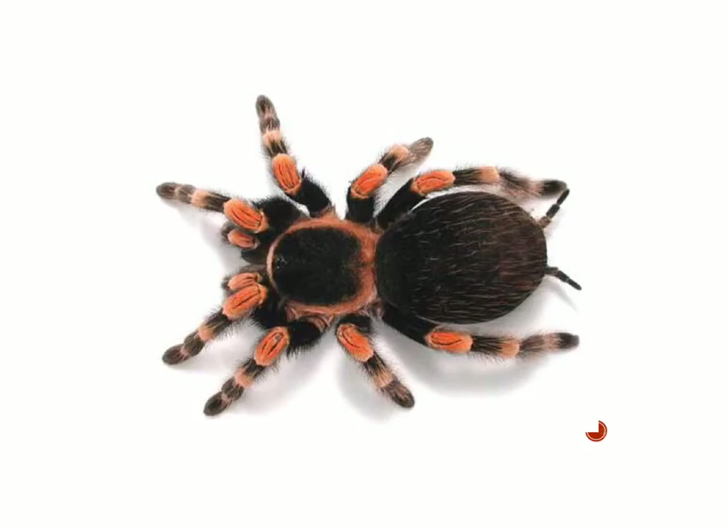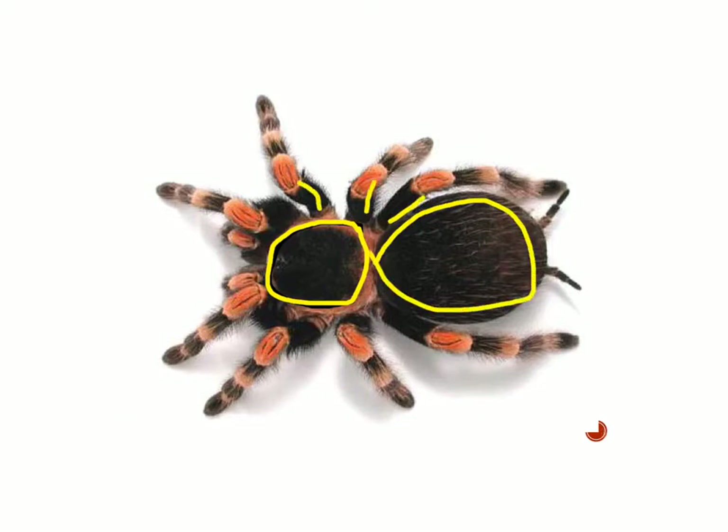Here's a basic arachnid — this is a tarantula. You can see here is its cephalothorax, and here is the abdomen. It has eight walking legs. Back here are its spinnerets that produce silk. And then you see these tiny little parts that almost look like little baby legs — those are the pedipalps. You can't see the chelicera from this angle, but those are your basic characteristics of arachnids.